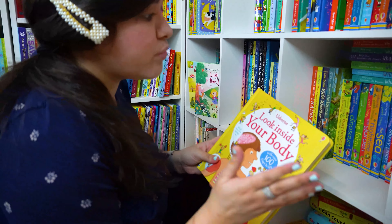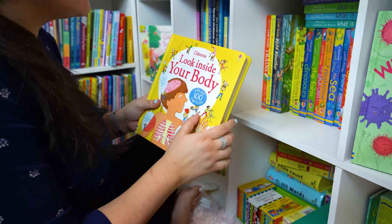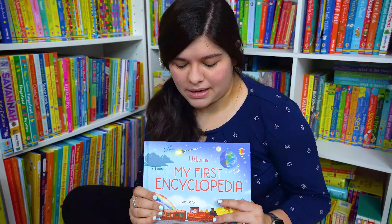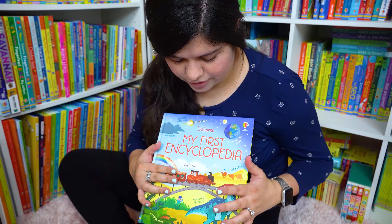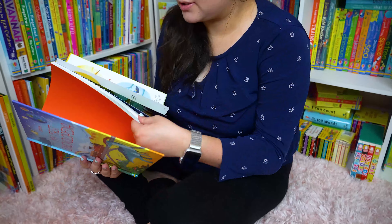Don't forget to check out my other videos where I go into details and review whole series collections. Another amazing find for Usborne is the My First Encyclopedia. This book is so gorgeous.